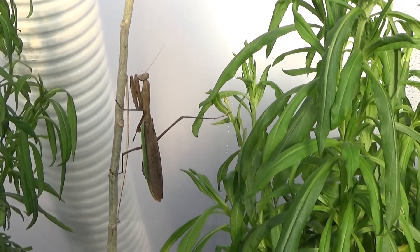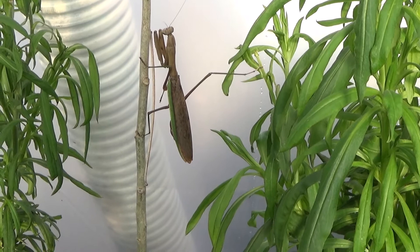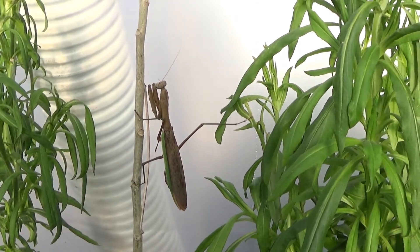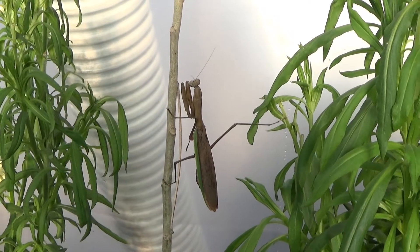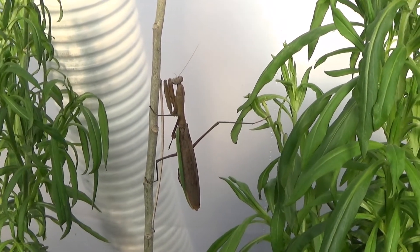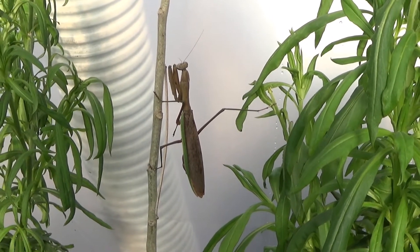We've had a very unseasonably warm year for our fall time, which normally by now it's cold — it's in the 20s. We did have some snow; we're kind of on a roller coaster ride. We had snow and cold in the 20s, but the greenhouses are heated, so I've been finding praying mantises in the greenhouses.